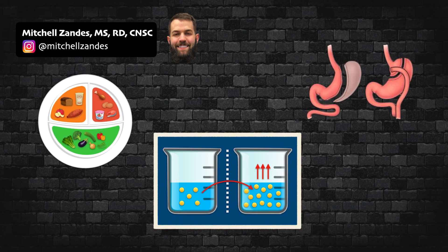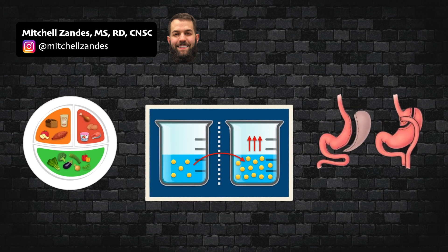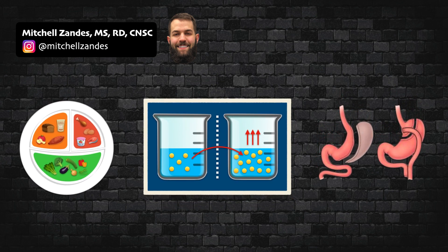In this video, I'm going to provide an overview of dumping syndrome, including the causes of it and how to manage it with diet modification.